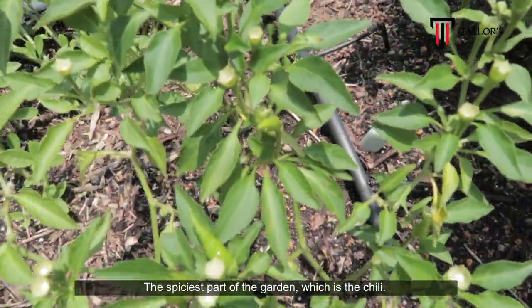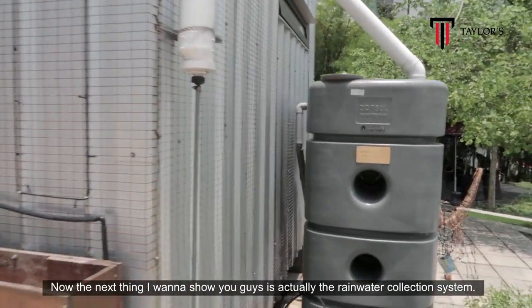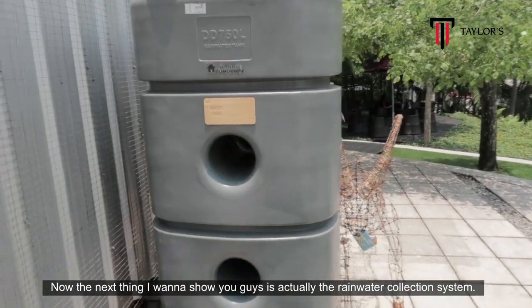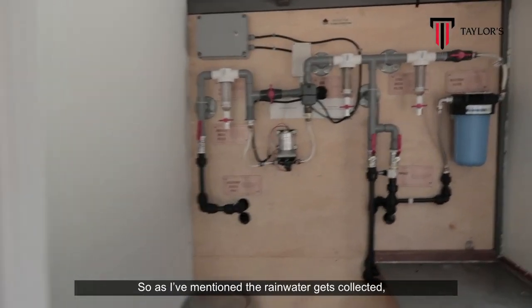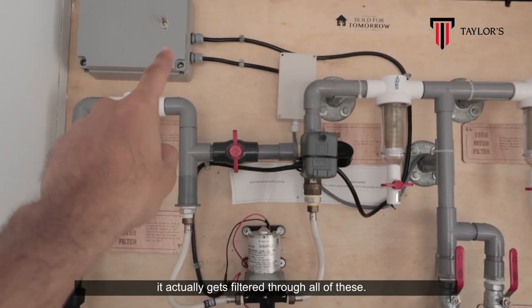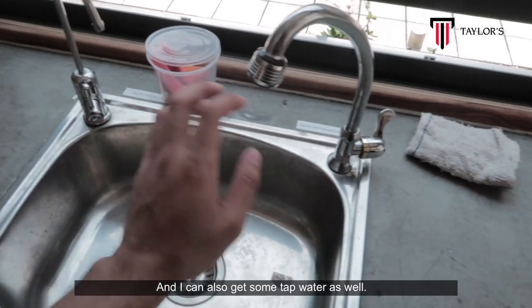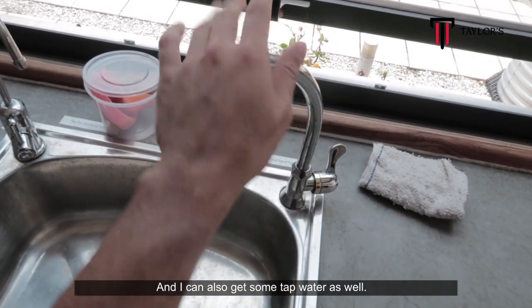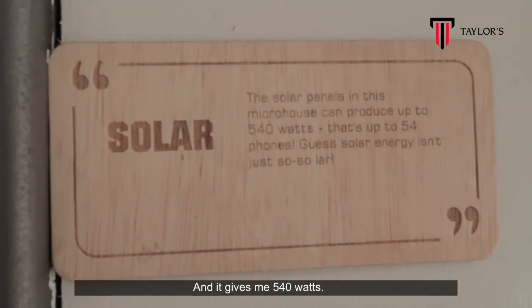The spiciest part of the garden is the chili. The next thing I want to show you guys is actually the rainwater collection system. This is the inside of the house — rainwater gets collected and filtered through all of these layers, and then filtered through here. I can also get tap water as well.